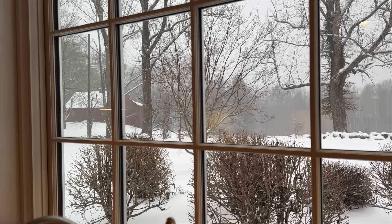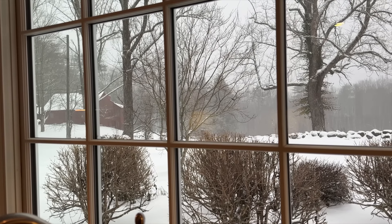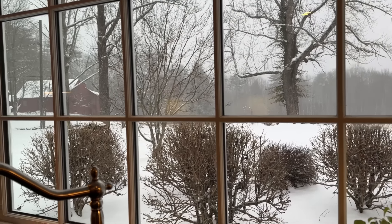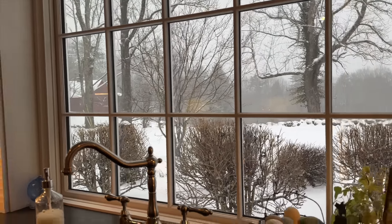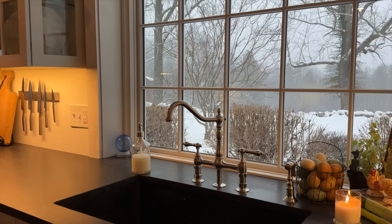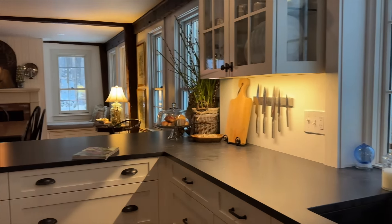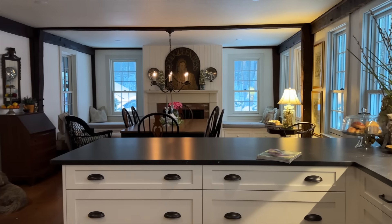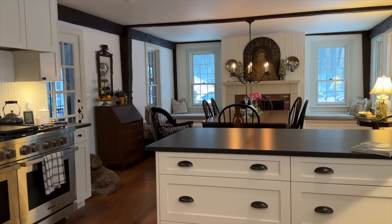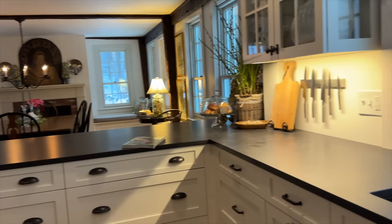Our neighbors to the north are expected to get about a foot. I think we are expected to get about six inches, which will go fast because then it's supposed to be followed by rain. But while Willow is patiently waiting to go outside, I'm just going to show you a few things here in the kitchen. It's very small, but I promised, so I thought I would share it here.